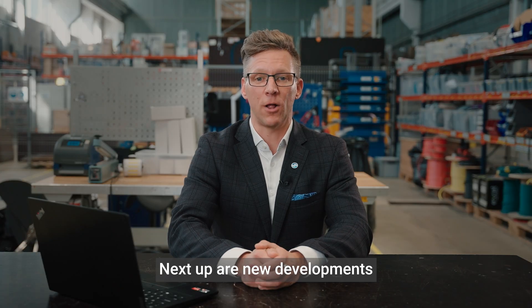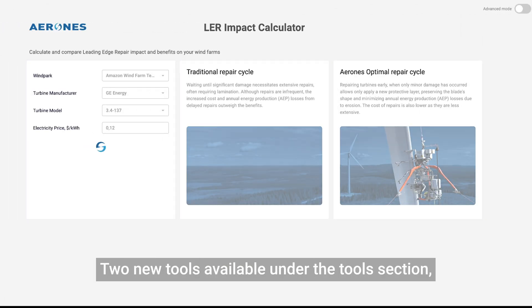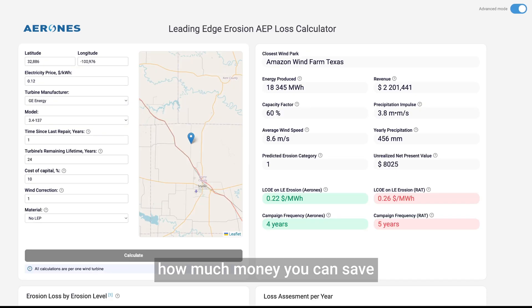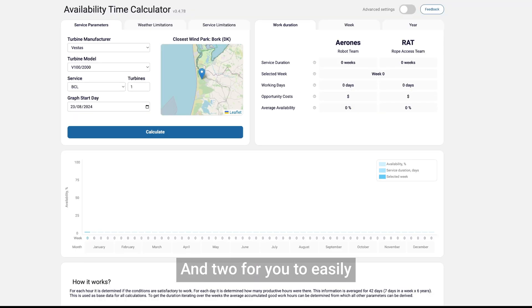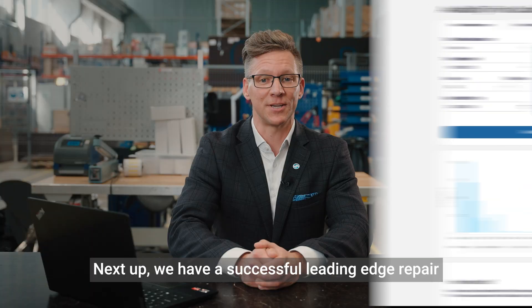Next up are new developments in Aron's customer portal. Two new tools are available under the tools section: one where you can calculate how much money you can save using leading edge repairs, and two, for you to easily find the most optimal time for inspections and repairs.